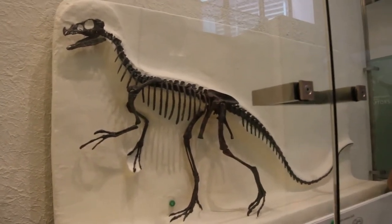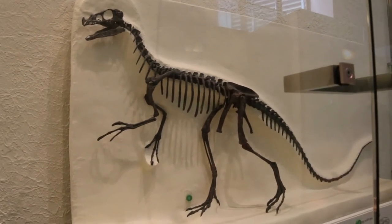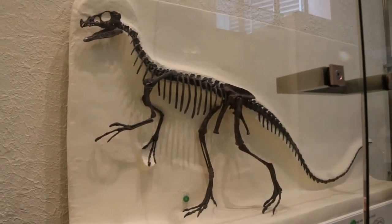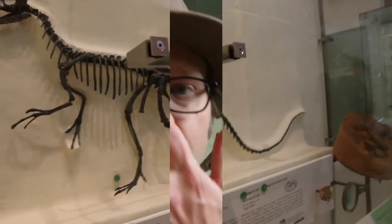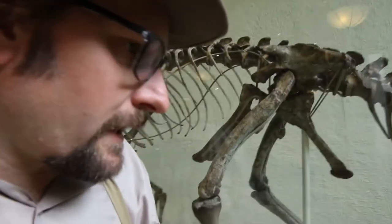It had good gripping hands — look at those hands, great for gripping things. It also had good running feet and a long tail. The dinosaur behind me is Claudiosaurus.